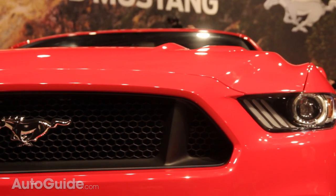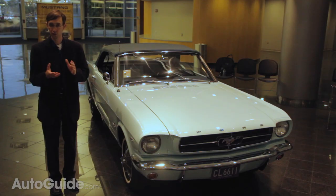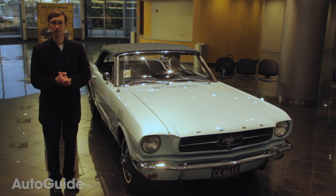As company COO Mark Fields said during the reveal presentation, the Mustang is the heart and the soul of the Ford Motor Company. And if the car is going to beat in sync with a new generation of global drivers, the 2015 model will be the car to do it.